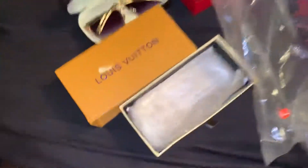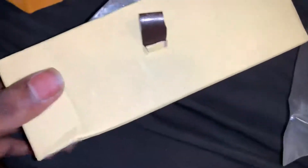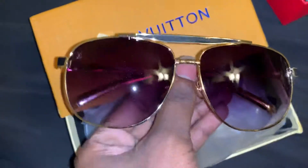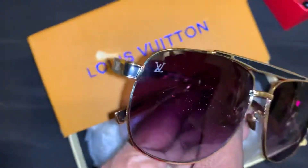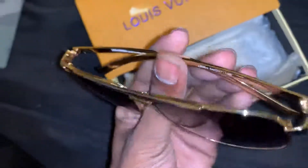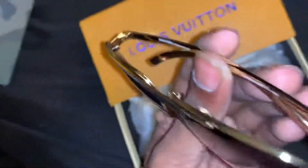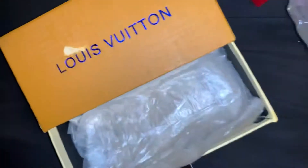We start with the glasses, going left to right — Louis Vuitton. This lighting box, as you can see, comes with this little case, and the actual shades are in here. Open them up and they look very nice — you can see the Louis Vuitton right there. Those are very nice, and those are just the Louis Vuitton ones.